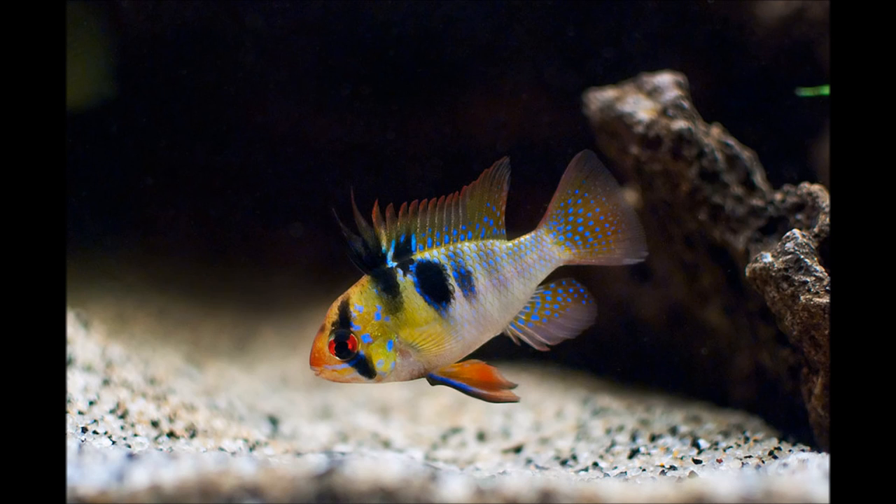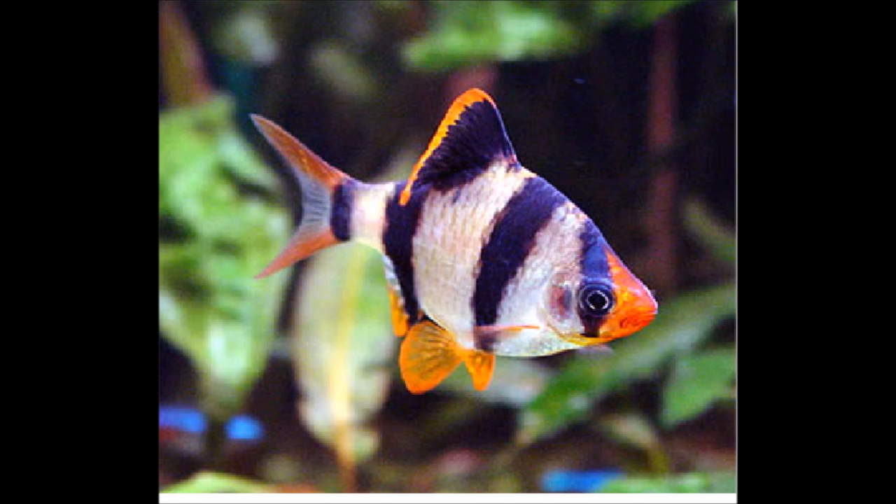Here's the Blue Ram Cichlid, the only cichlid on this list. This is not a fish you're going to want to start cycling with, but it is a great starter cichlid. These things are extremely peaceful. You can put them in community tanks as a centerpiece. They have that nice electric blue coloring. If you want to start getting into cichlid breeding, this is a great fish to start with. They don't need a lot of room, they don't get very big, they're very peaceful, and they're relatively hardy.